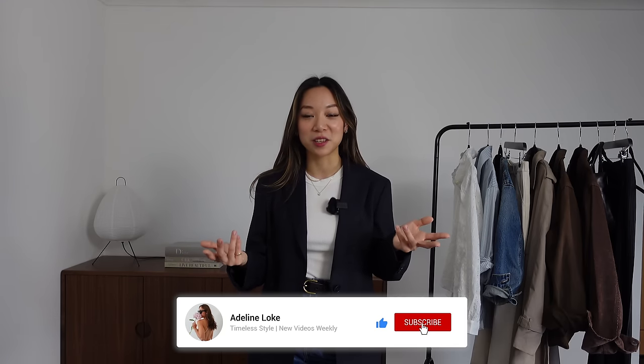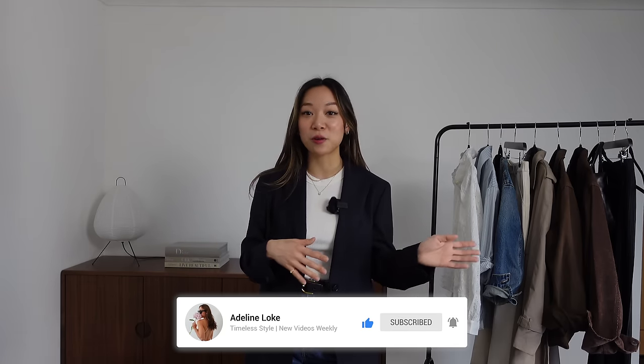I've got a few new items that I've got over the past couple of weeks to show you. And speaking of spring, I am working on a video about how to transition your wardrobe from winter to spring, so if you aren't subscribed already feel free to do that so you don't miss that video or any future uploads. If you're new to my channel, hi, my name is Adeline and I make videos about style.